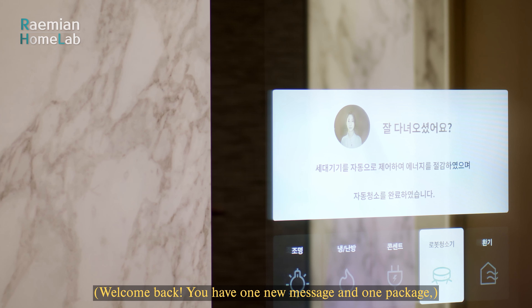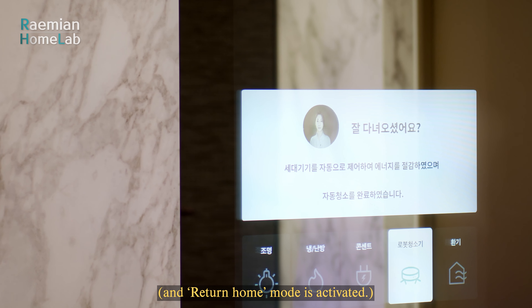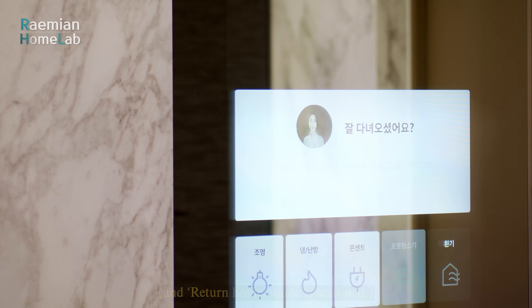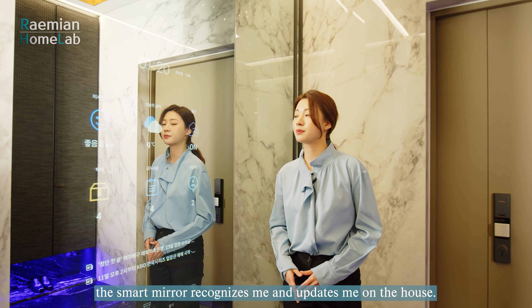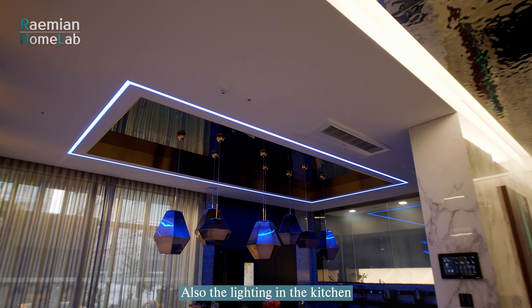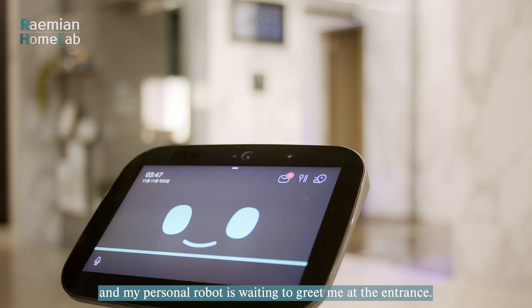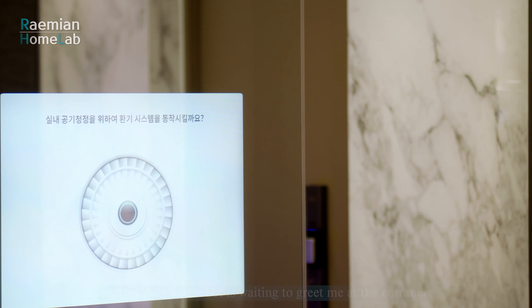As soon as I enter the house, the smart mirror recognizes me and updates me on the house: one new message, one package, and return home mode is activated. The lighting in the kitchen changes from disinfectant to regular mode, and my personal robot is waiting to greet me at the entrance.